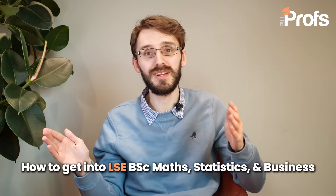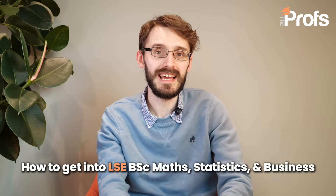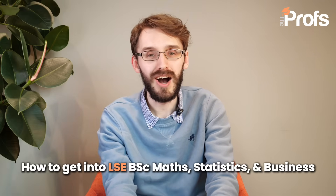Hi there, my name is Mike and I am one of the Prof's Senior Education Consultants. I also happen to be a tutor in Mathematics, Computer Science and Physics. I mention that because one of the subjects — in particular mathematics, as well as statistics and business — is what I'm going to be talking about today in regards to LSE's BSc in Mathematics, Statistics and Business.